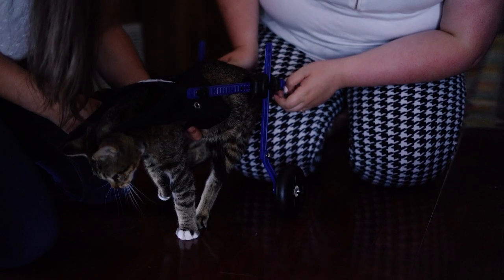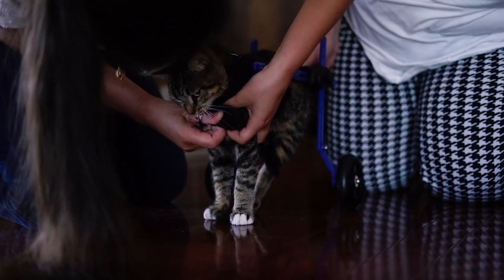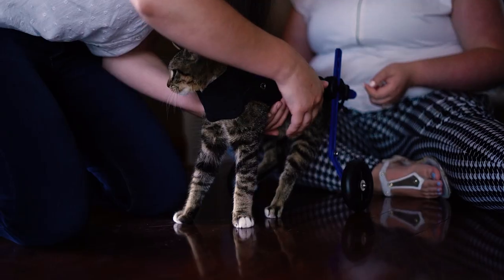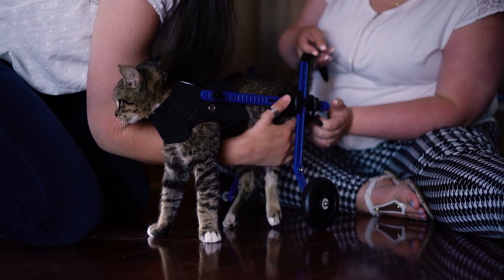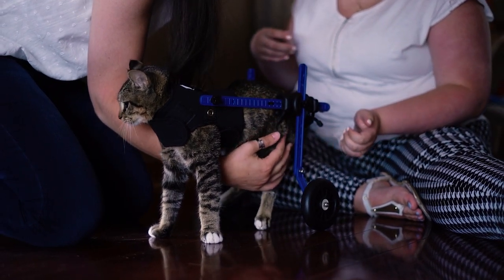The vets are very optimistic that with the wheelchair that Walk-In Pets is providing us and the therapy we've been doing, he will get mobility back someday. It's been going great so far — he's getting adjusted and acclimated into his wheelchair, so I think this is going to be a good journey for him.